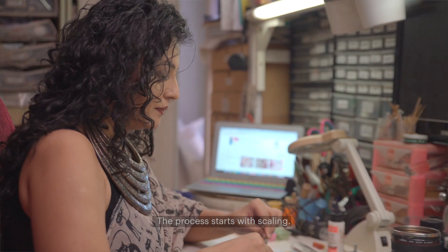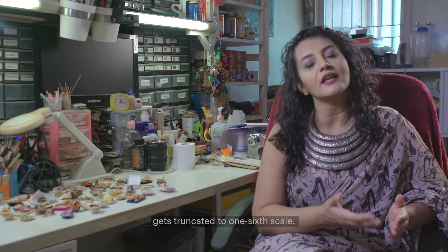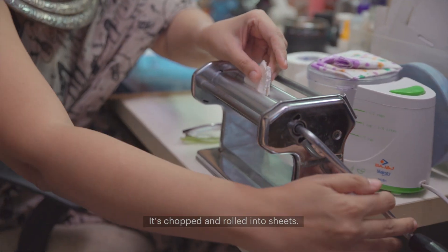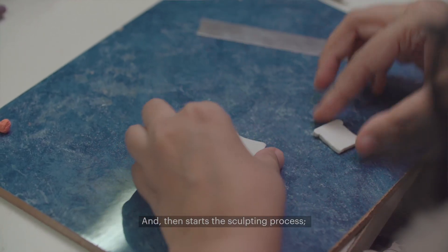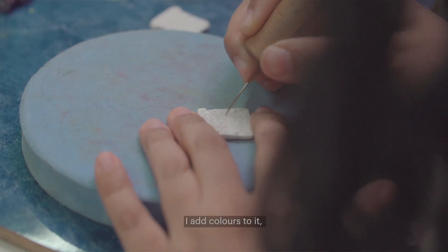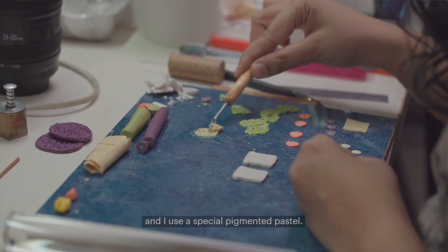The process starts with scaling. Everything that you see in real life gets truncated to one-twelfth scale. After that, the clay is conditioned, it's chopped and rolled into sheets. And then it starts with the sculpting process, where I texture it, I add colours to it and I use special pigmented pastels.